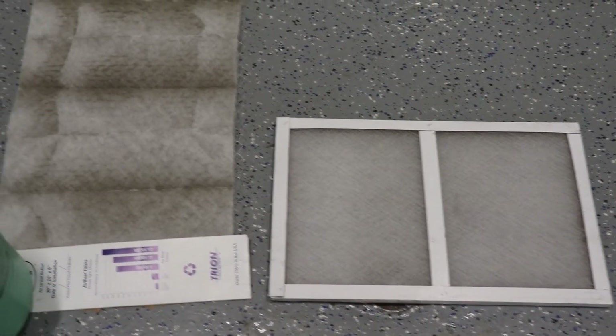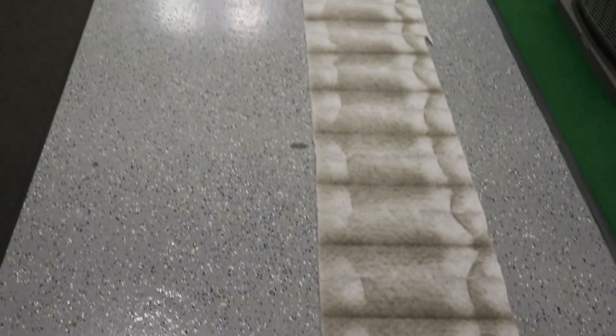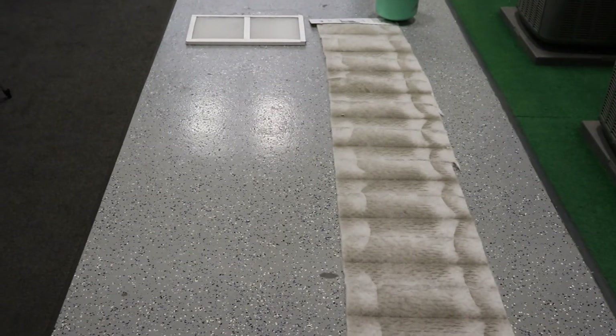If you were to take one of these filters and actually stretch it out — I've taken one here — when you stretch it out it's actually over 13 feet long. Because we have so much surface area, as you see here in comparison between the five inch pleated filter versus the small furnace protection filter, they're able to have much smaller holes to capture all those small particles without suffocating the furnace from having proper airflow.